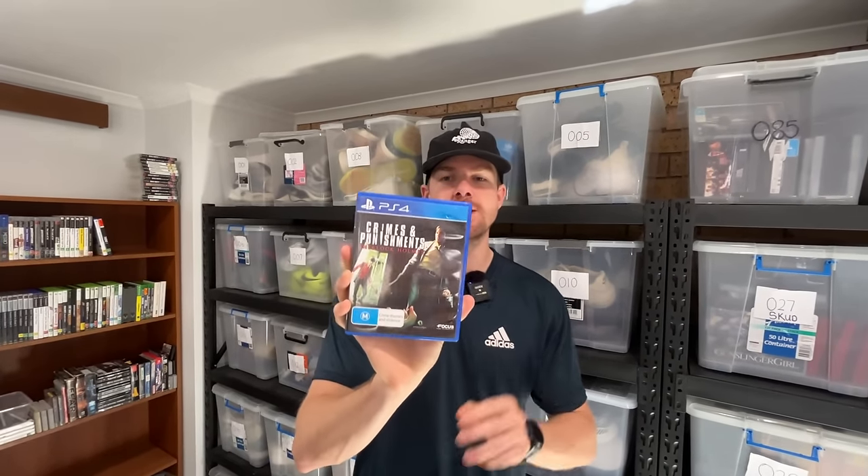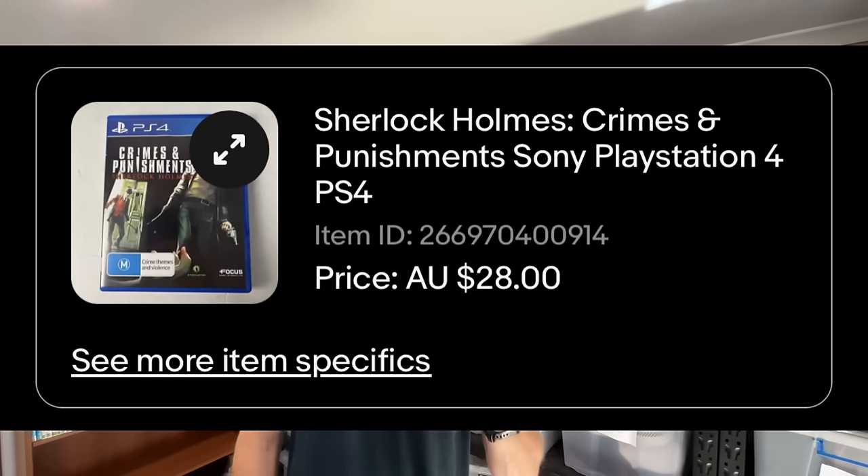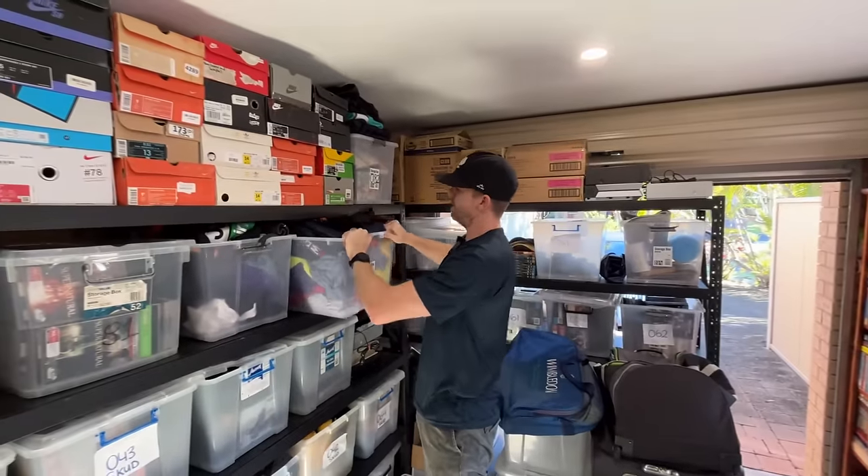Before the top 10, at number 11 we've got a PlayStation 4 game — Crimes and Punishment: Sherlock Holmes — for a $28 sale price. Not bad when we only paid $2. It's going into a tracked post envelope at $6.50 and it's in really nice, like-new condition with no scratches on the disc and its original manual — pretty much everything you'd want out of a video game.